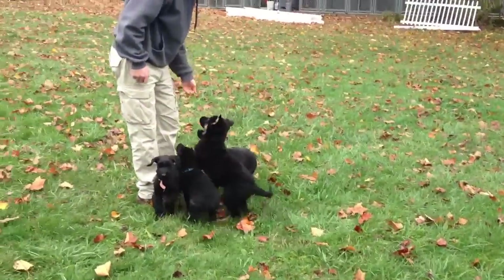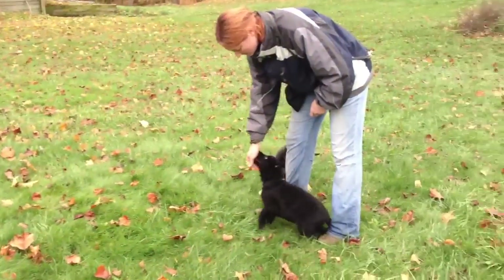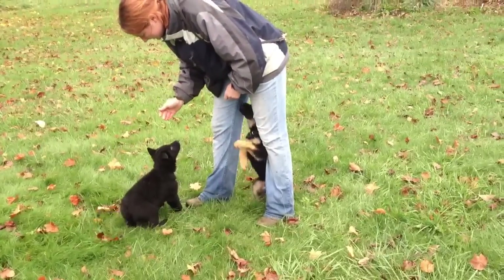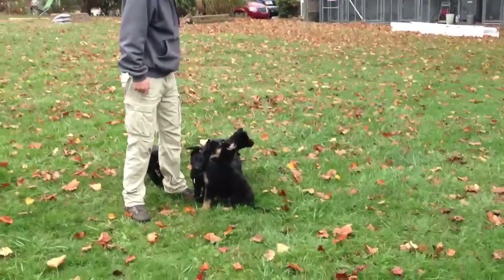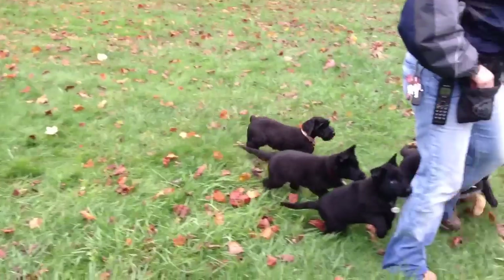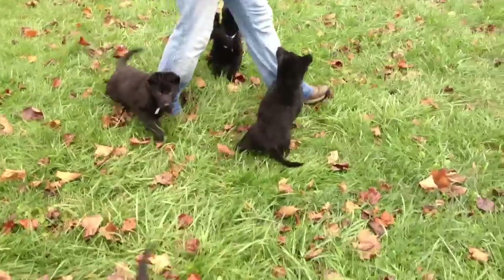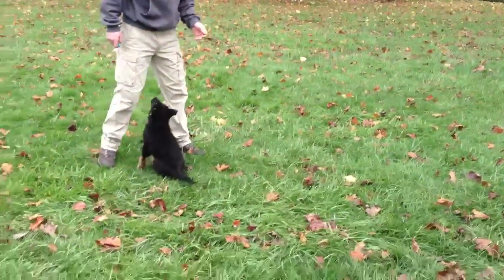That's a funny looking German Shepherd — one little Schnauzer puppy. We have two of the Schnauzer puppies, one male and one female. Let's walk with them a little bit. We have more puppies than this, it's just...